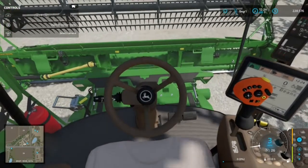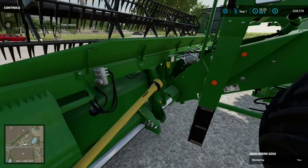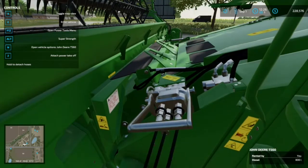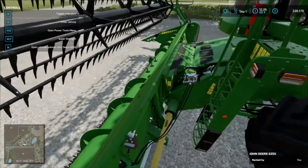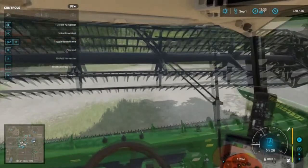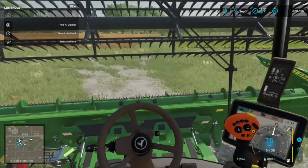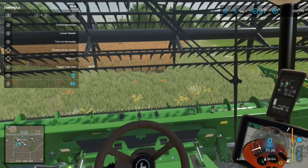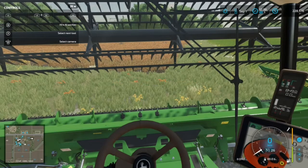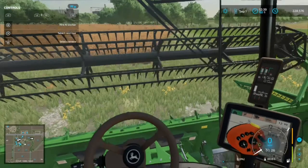We're going to hook up here to the header. We have manual attach, so we need to hop out. Everything's hooked up. Here we are back at the farm heading out to get this sorghum out of the field. We're going to unfold the combine.